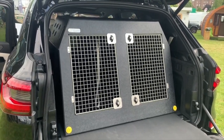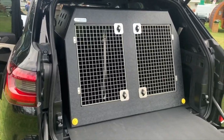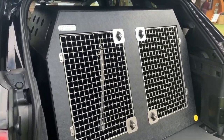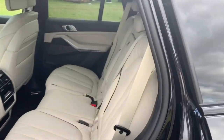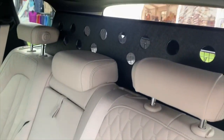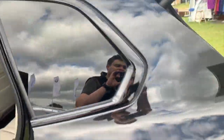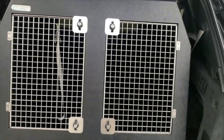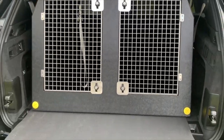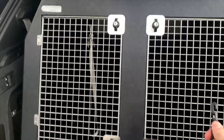Hey guys, this is a quick run-through for the BMW X5. Our DT 11 model is a fantastic fit — nice and snug against the seats. The DT 11 is a great fit; you'd fit two shepherds in it easily. The divider is removable, and yeah, nice and snug. We'll just put up the bumper cover.